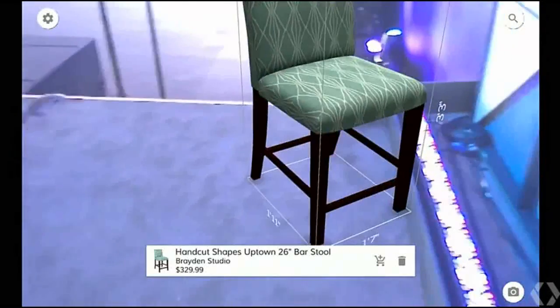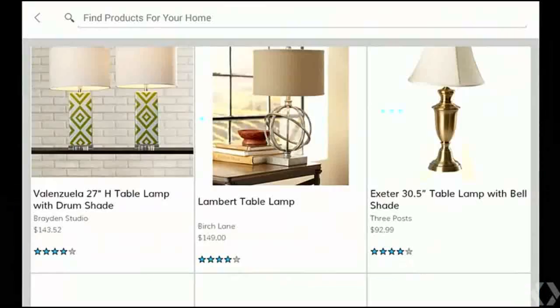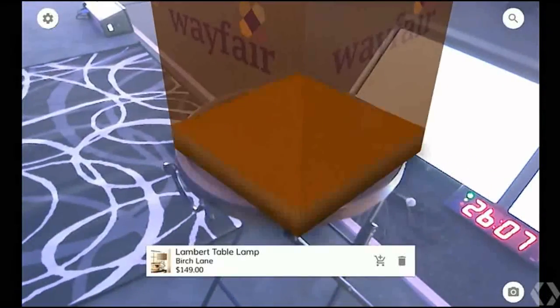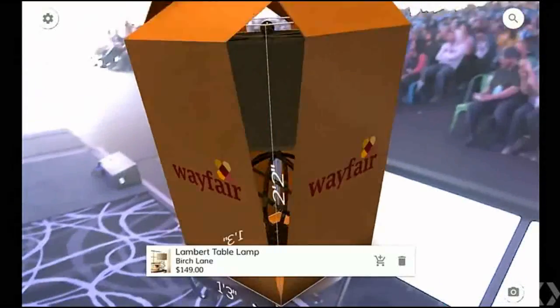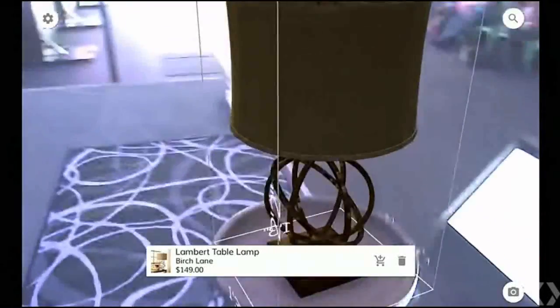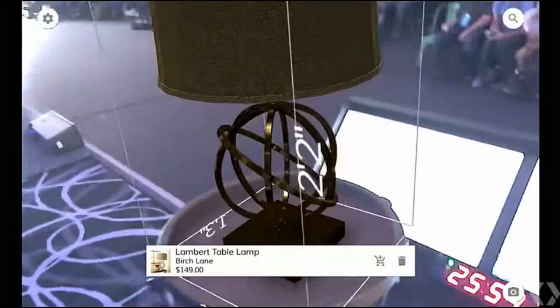Lenovo becomes the first to sell devices employing Google's Tango technology. While Tango makes the PAP2 Pro unique, the device stands on its own as a premium smartphone. It is powered by the Qualcomm Snapdragon 652 processor,